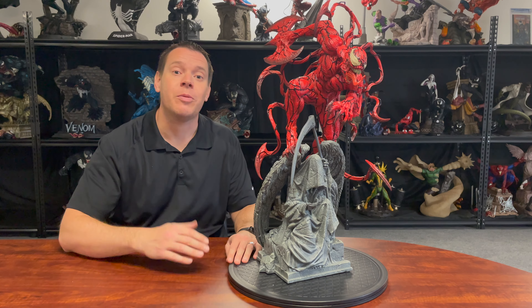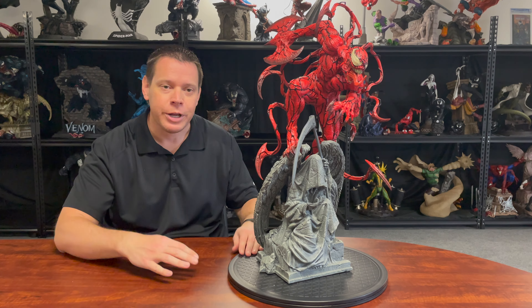Today on the Xtreme Channel, while we review this custom 1/4 scale Carnage statue, I'm going to try and get hyped, get with the program. This statue is sick, yo. It's dope. I can't pull that off, can I?